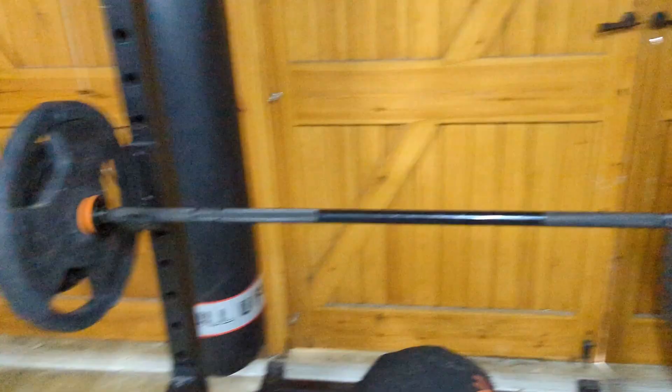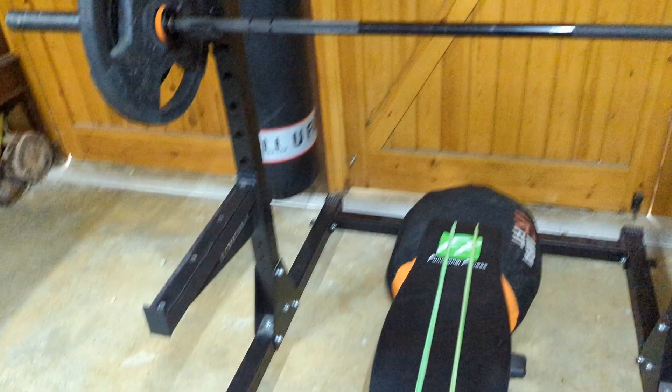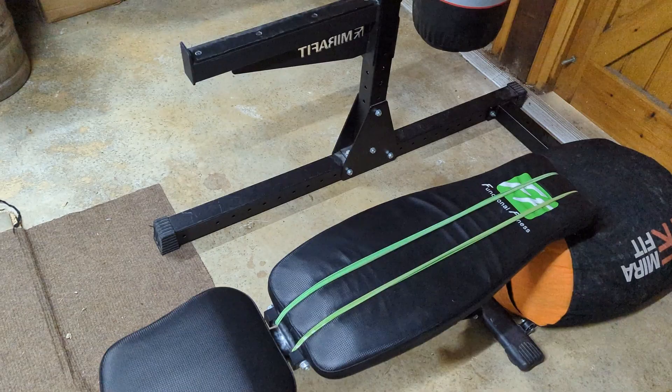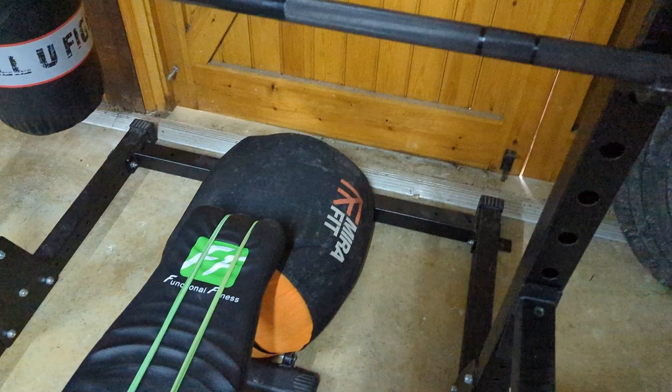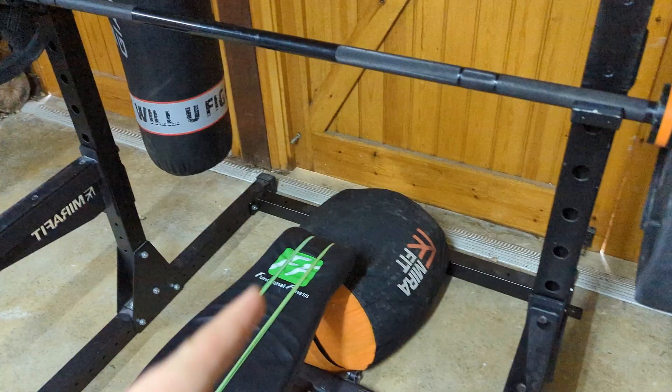We've got some safeties on the squat rack and my bench - literally just a cheap £50 Amazon bench. Probably need to get a better one - I don't know what the weight capacity is but we're just going to ignore that. We've got my 100 kilo Mirror Fit sandbag, which I bought to train for Cardiff's Strongest Man for the sandbag medley. Very useful bit of kit - I use it all the time for strongman events and also for stopping the bench from sliding backwards.